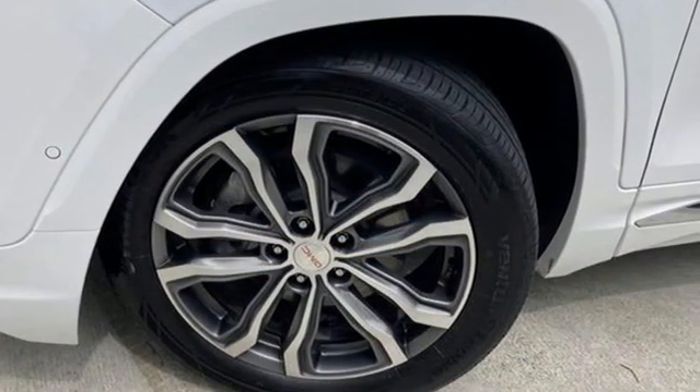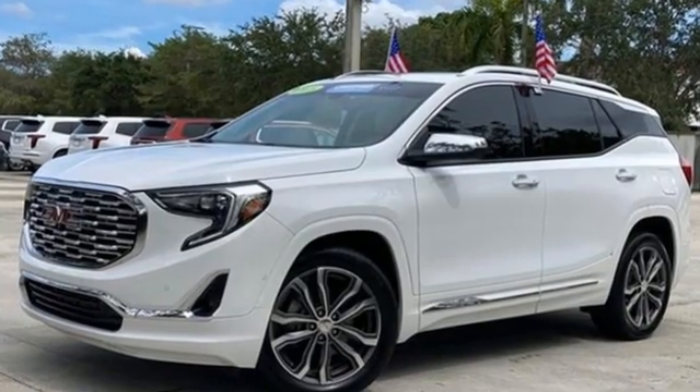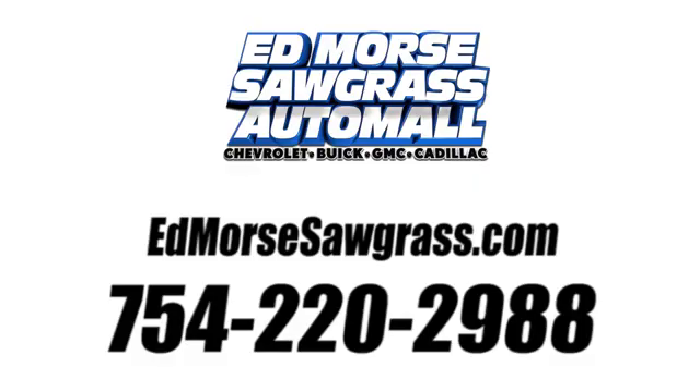Smart capabilities, strong performance — GMC. Take it for a test drive today. Call us today at 754-220-2988.